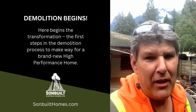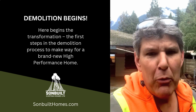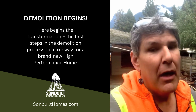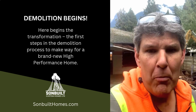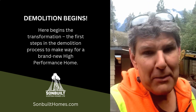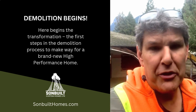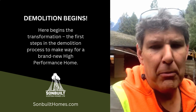Jonathan Zericke here for SunBuilt Custom Homes and another episode of New Homes Build Right. Today we're out here at our Occultus Lake project at New Billa Beach, and we're doing demo on a project that we're going to be building a new high-performance home on. I want to explain the process we've gone through to ensure that this project has been demoed not only correctly but responsibly.